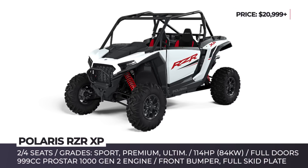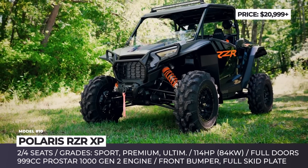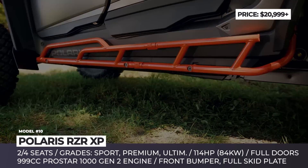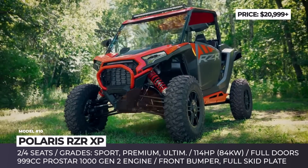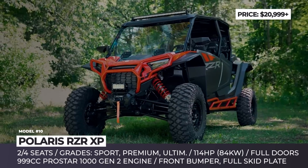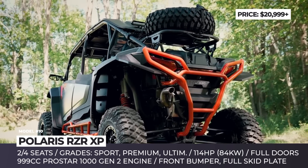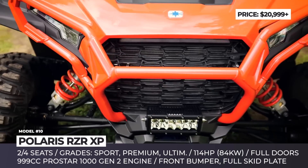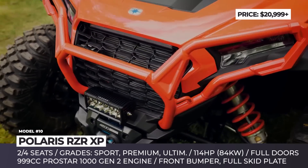Polaris RZR XP. Redesigned from the ground up, the industry's best-seller arrives with an array of performance upgrades and offers three versions — Sport, Premium, and Ultimate — in two-seat and four-seat body styles. Each RZR XP gets a more rugged exterior with a chassis-integrated front bumper, full-coverage skid plates, LED lighting, and full doors.